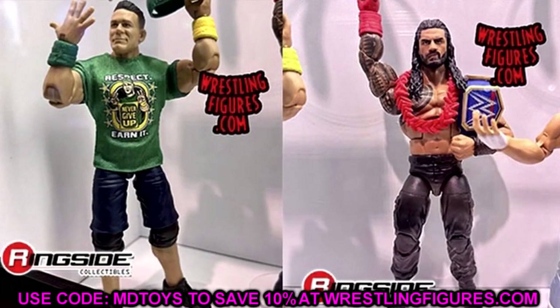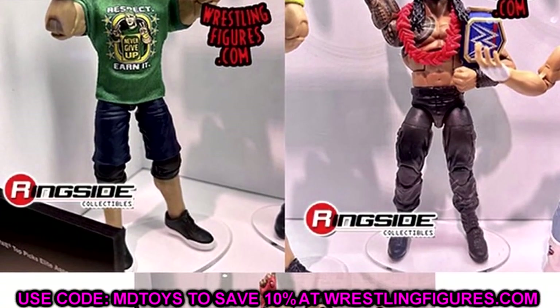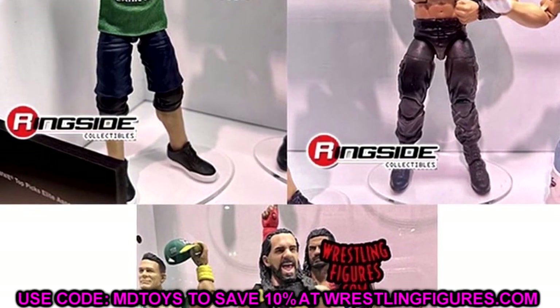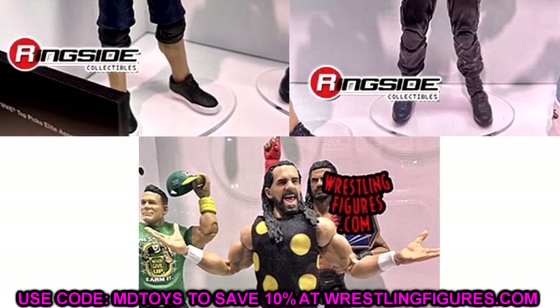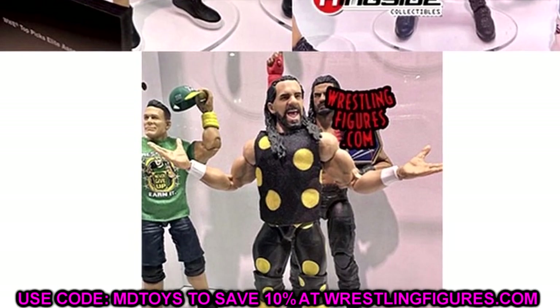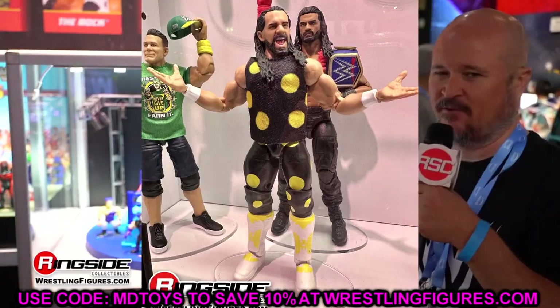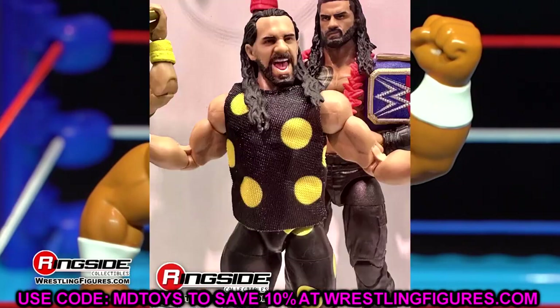Also in this Top Picks set are re-releases — Elite 95 Cena and Elite 103 Roman Reigns — paired with the brand new Seth Rollins figure. Similar to what they did with Rey Mysterio, Matt Riddle, and Cody Rhodes in the previous Top Picks set. I don't hate it, but I would have liked to see a different Cena gear or a slightly redecoed Roman Reigns. Still, the Seth Rollins figure is very sick and I'm excited for it.